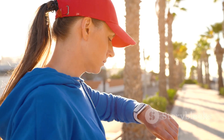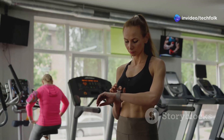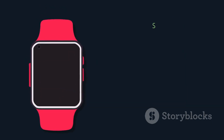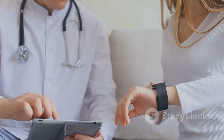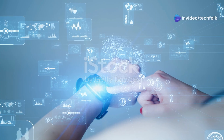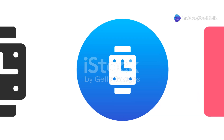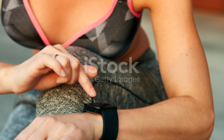This kind of information empowers you to make healthier choices and take control of your well-being. It's not just about food — we could track how exercise impacts our blood sugar, learn about our individual metabolism, and even potentially identify early warning signs of other health conditions. This is about democratizing health data, putting the power of knowledge into the hands of consumers and moving from reactive healthcare to proactive health management.